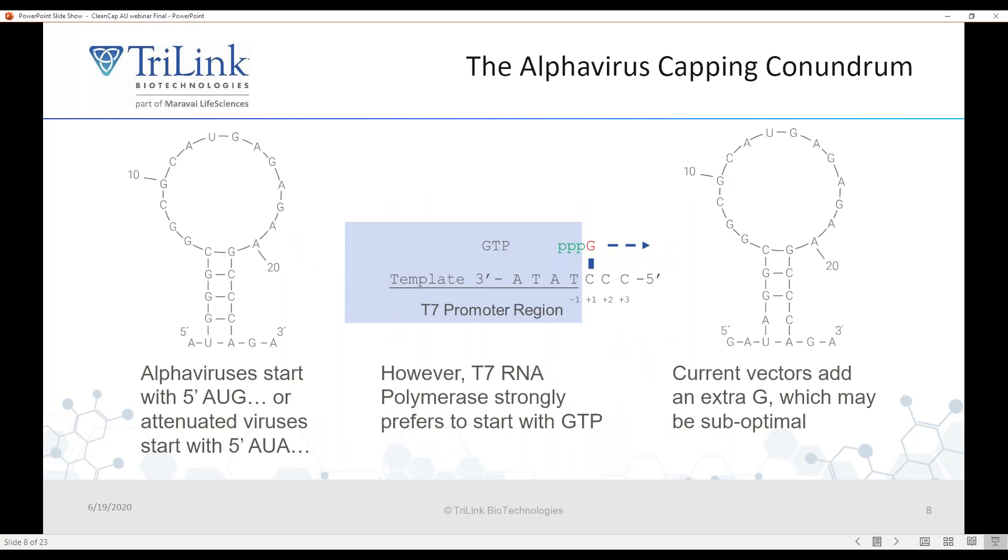There's a challenge for producing an alpha virus-based vaccine. The five prime end of the alpha virus genome starts with an A. However, T7 polymerase very strongly prefers to initiate with a G. For that reason, researchers generally put an additional G at the five prime end in order to in vitro transcribe the RNA. However, research has shown that the sequence at the end of the RNA is important for viral replication, so having this additional guanosine residue is suboptimal.